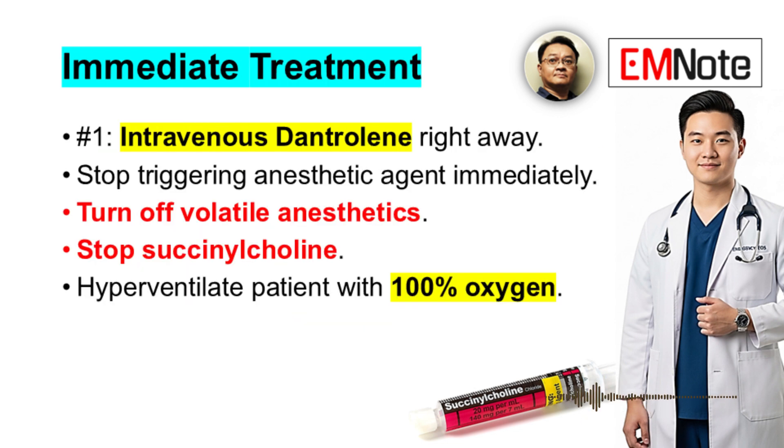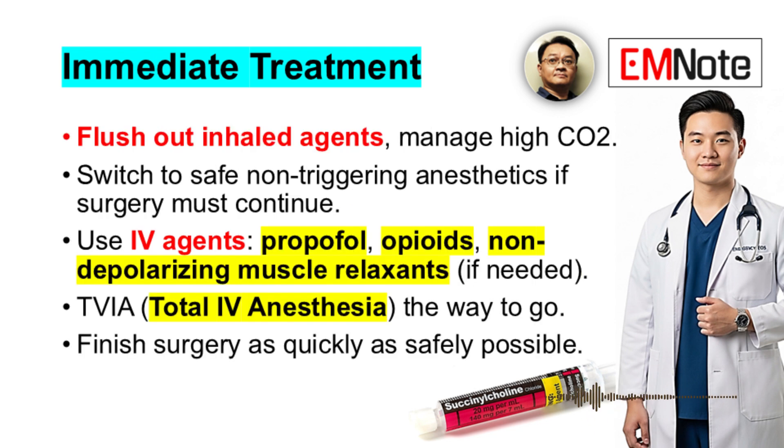If you suspect MH, the immediate treatment is intravenous dantrolene right away — that's number one. Stop the triggering anesthetic agent immediately: turn off the volatile anesthetics, stop the succinylcholine. Then hyperventilate the patient with 100% oxygen to flush out the inhaled agents and manage the high CO2. Switch to safe, non-triggering anesthetics if surgery must continue — intravenous agents like propofol, opioids, non-depolarizing muscle relaxants. Total intravenous anesthesia, TIVA, is the way to go. Finish the surgery as quickly and safely as possible.